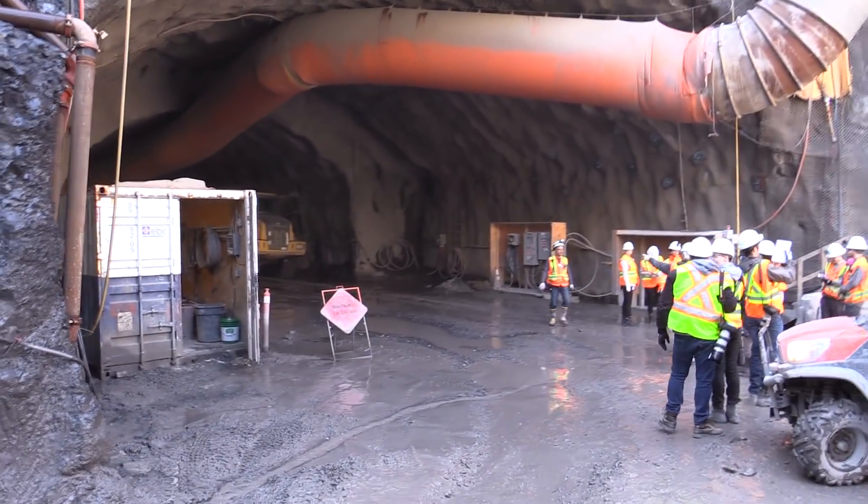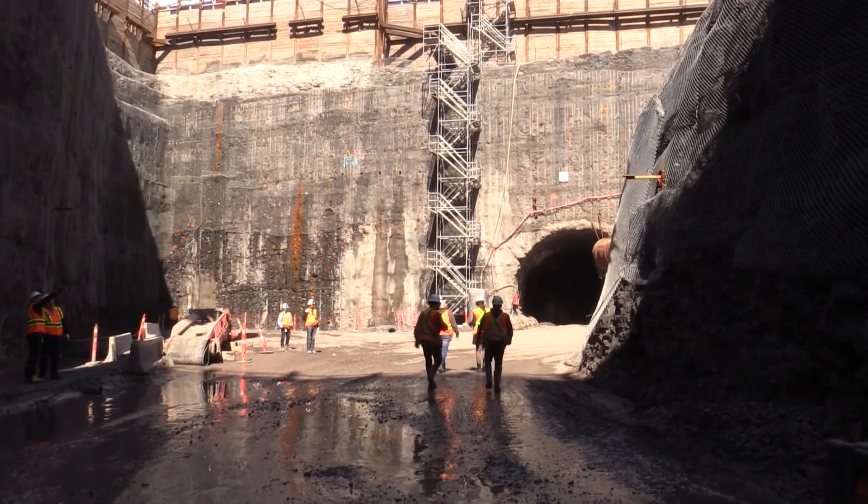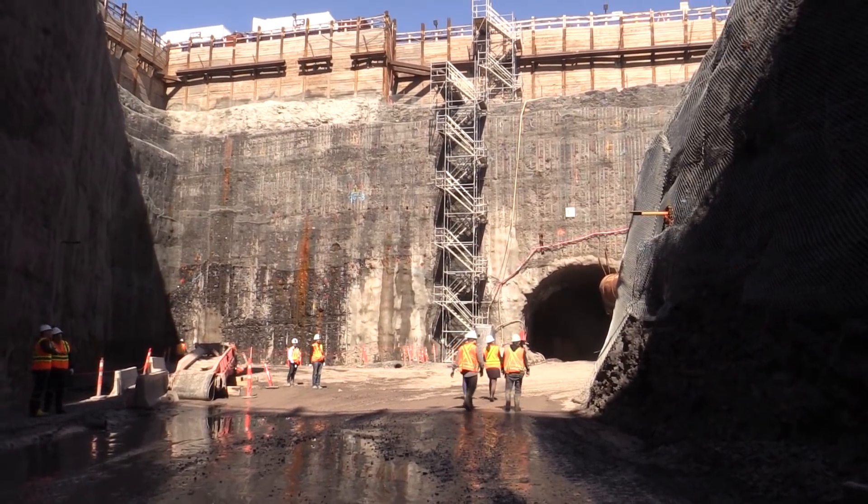It's the same process that was used to do the Laval metro, and it's the exact same process.